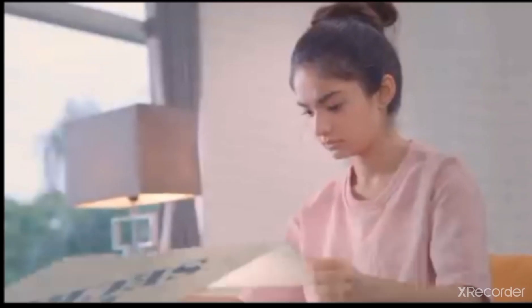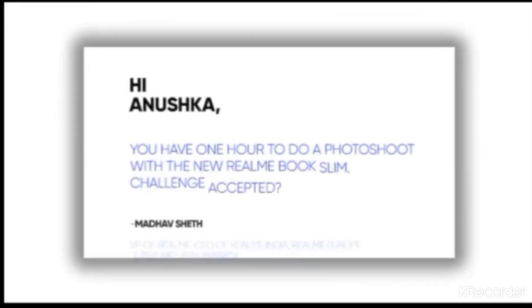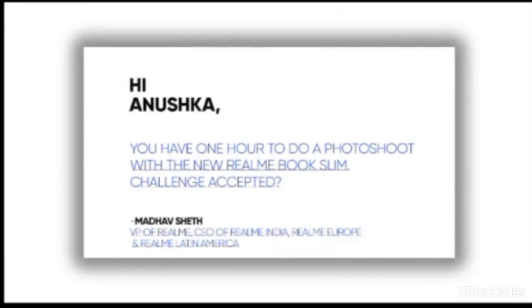Top secret! What is this? Wow! It's the Realme Book Slim! What's this? Guys, are you up for this challenge? Let's go!